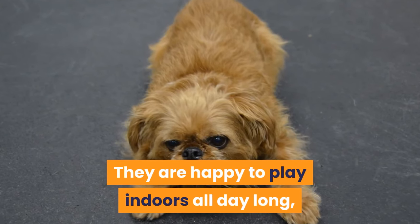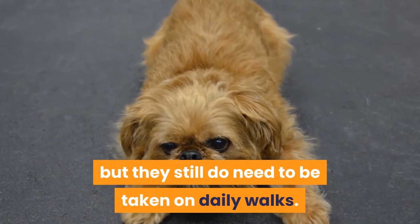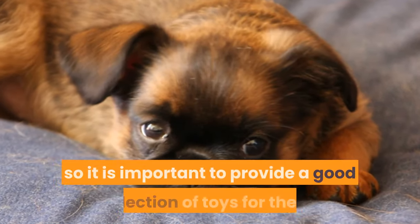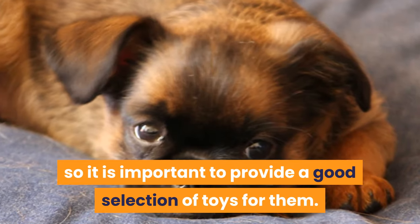They are happy to play indoors all day long, but they still do need to be taken on daily walks. They love to play with toys, so it is important to provide a good selection of toys for them.